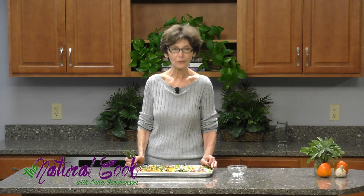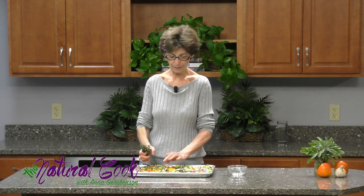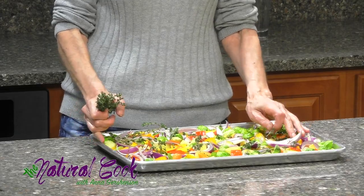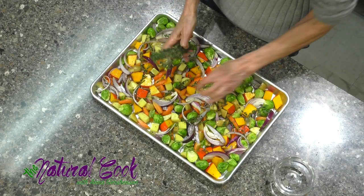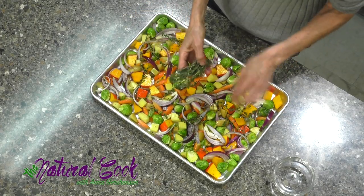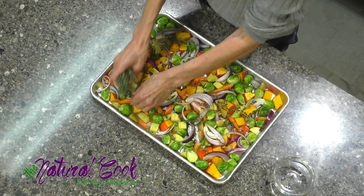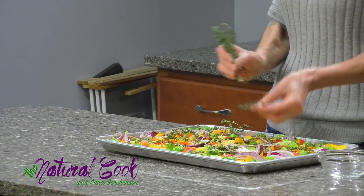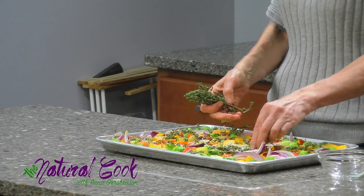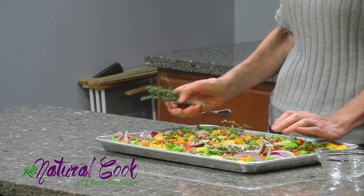Our vegetables are on the baking tray, seasoned with salt and pepper and dressed with olive oil. I'm adding thyme sprigs on top and putting them into the oven at 425 degrees for about 35 minutes. I'll check them halfway through, toss them around, and then show you what they look like roasted.